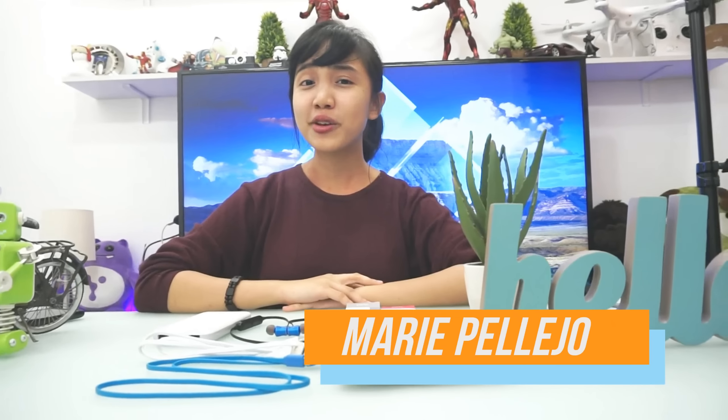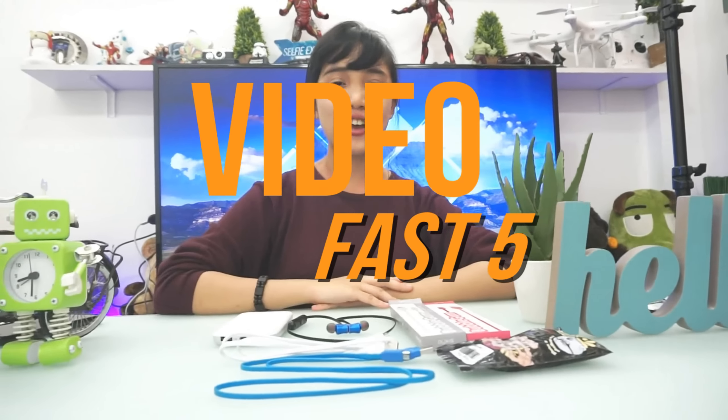If you're on a tight budget, these items could be yours under $1,000. Hi, I'm Marie from Yuga Tech and this is your Video Fast Five.